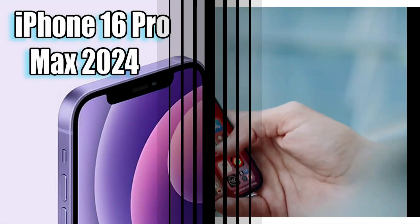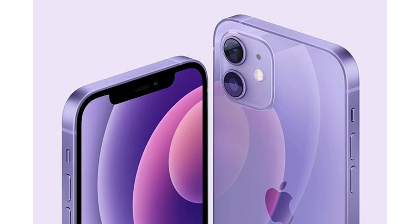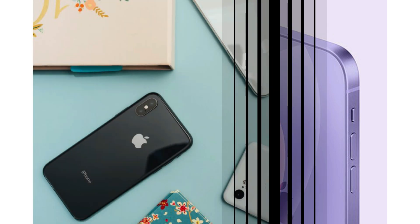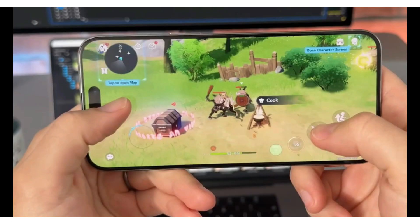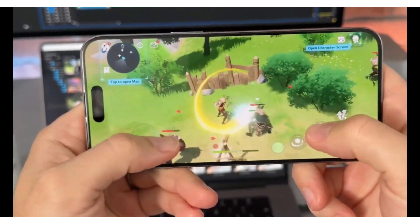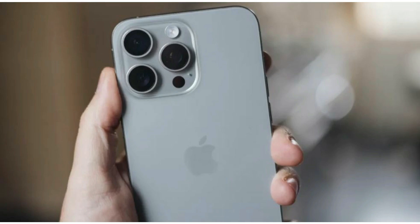Case manufacturers have been hard at work, crafting protective shells for the upcoming iPhone SE4. From vibrant hues to sleek designs, these cases hint at a device that embraces style without compromising on functionality. Gone are the days of limited color options — with the SE4, Apple seems poised to offer a rainbow of choices to suit every taste.